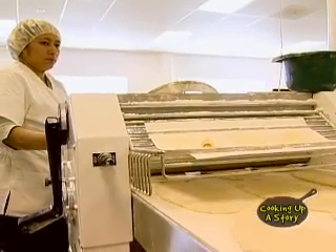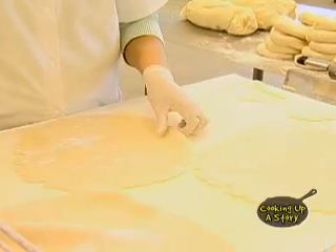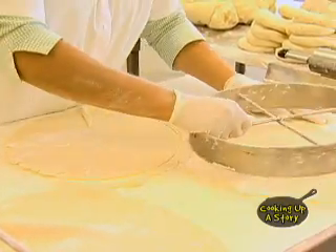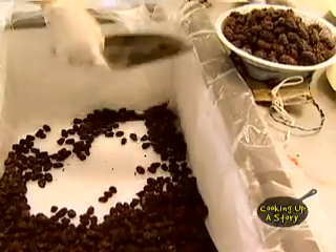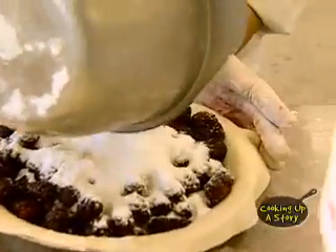It makes one pass through the sheeter to get it elongated and then it will make another pass through to make it round. From there they get put in the pie tin. It goes from the pie tin and it gets fruit mixed with flour and sugar added to the pie tin.